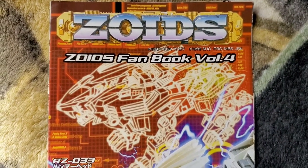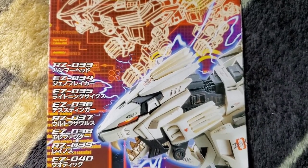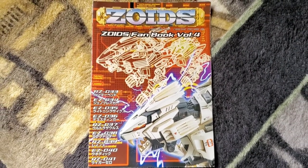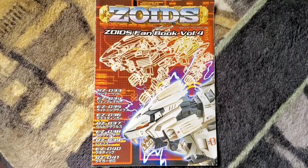What's going on, my Zoids fans? So I got another Zoids fanbook here. This is Volume 4, and if you purchased any of the motorized or wind-up model kits back in the early 2000s, you would most likely get one of these fanbooks. So this is Volume 4 — talk about memories.